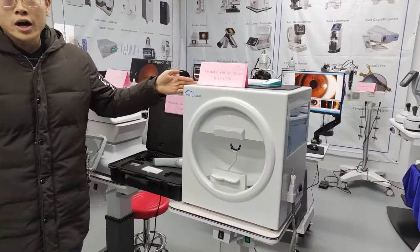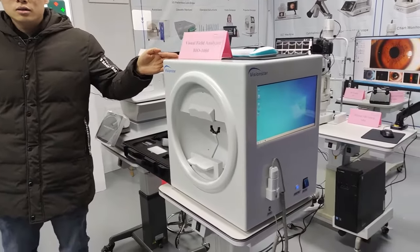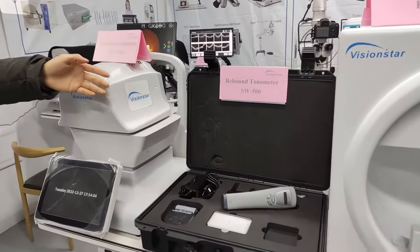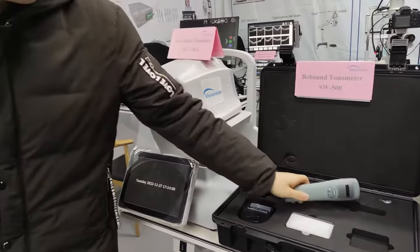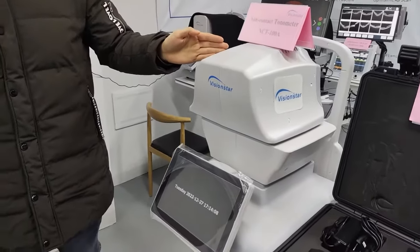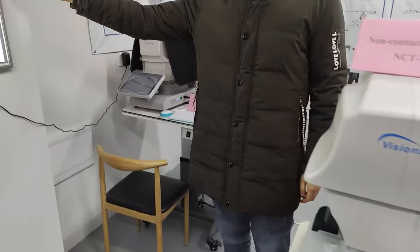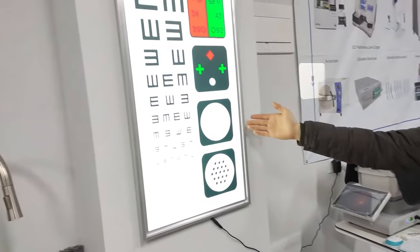This one is the Vision Filled Alonizer. And this is the Tonometer — we have the rebound type and the non-contact type. Here is the LED Vision Chart.